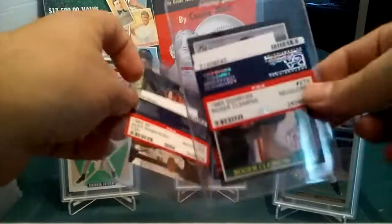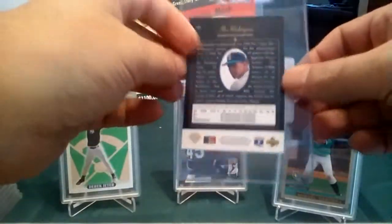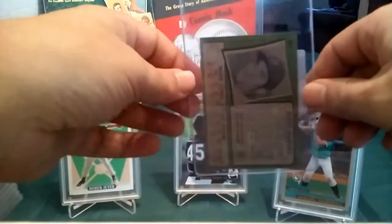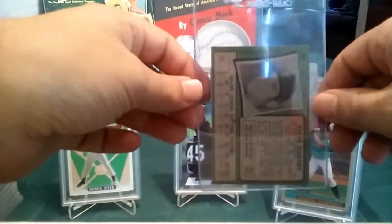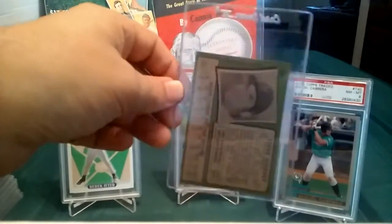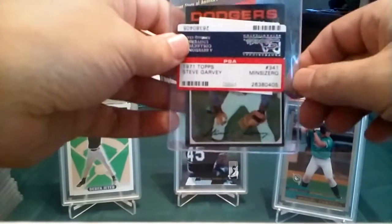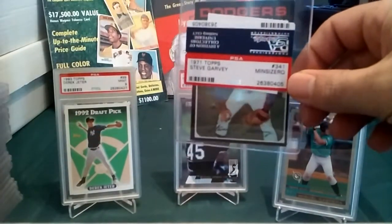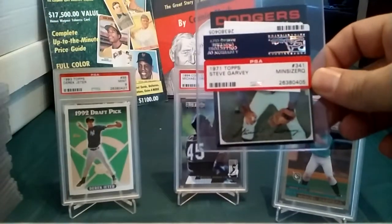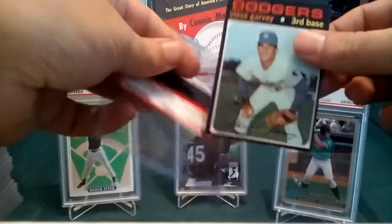So two didn't get graded. I don't care about the Clemens since I have one already, but the A-Rod not getting graded does not make me happy. And last — oh man — my '71 Topps Steve Garvey, which is part of the 300 Greatest Cards, also didn't get graded. Same issue as the Griffey — minimum size requirement. Let's take that out — they're saying it doesn't meet the minimum size requirement.